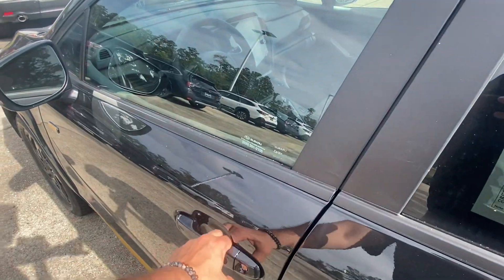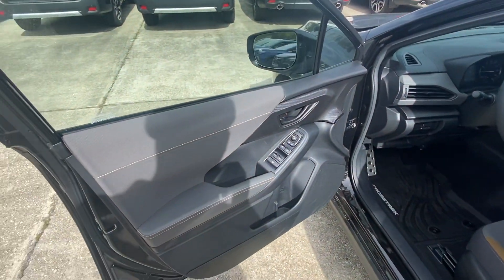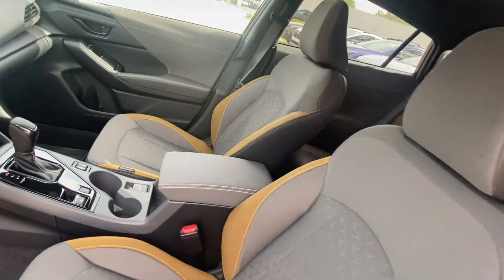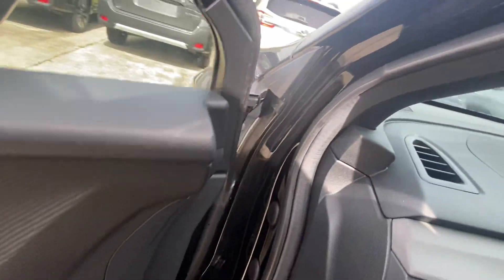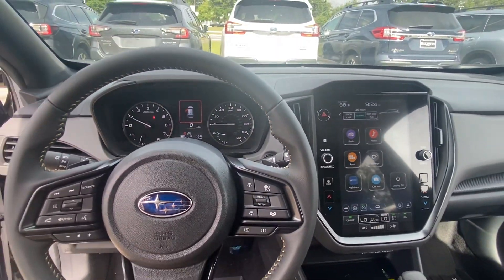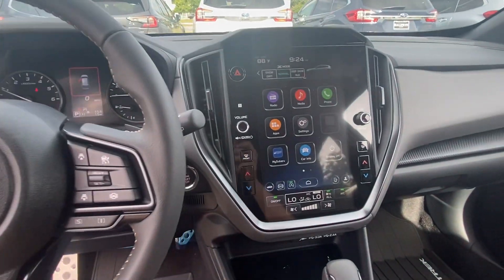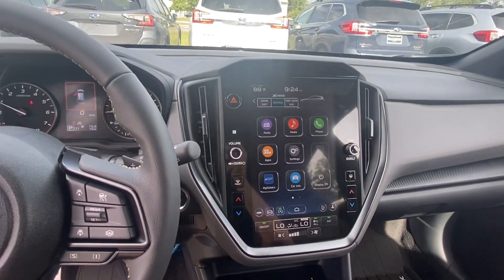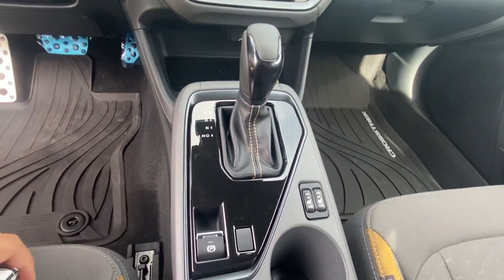The asking price is $34,000, but ask us about one of our sales. This one's going to have 15 miles on it. We'll have an 11.6-inch screen and heated seats.